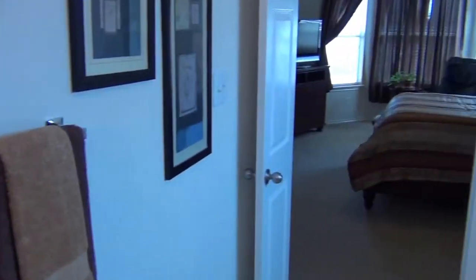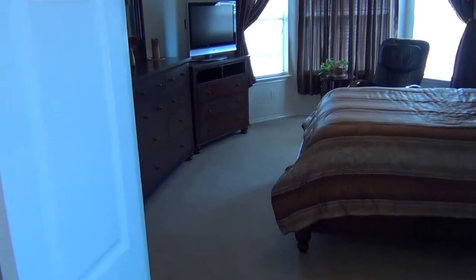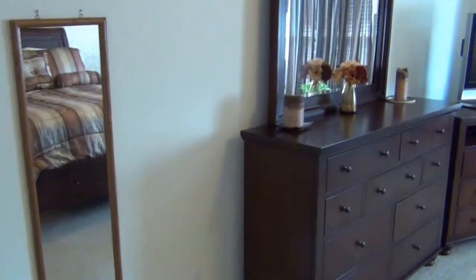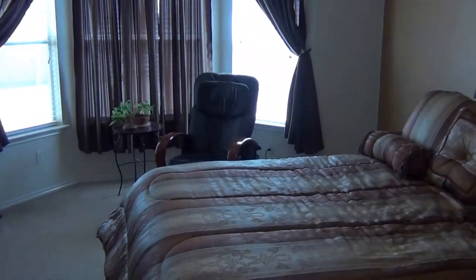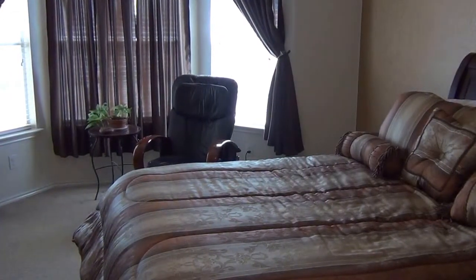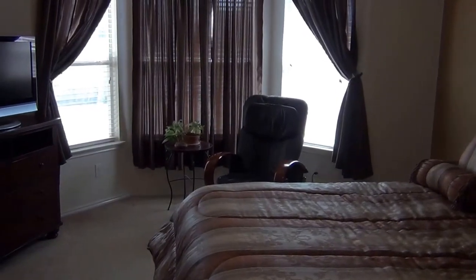If you're interested in taking a tour of this property yourself, please call us at Liberty Management. You can reach Mark Fee on his cell phone, or call the office at 210-618-9161 or 210-681-8080.